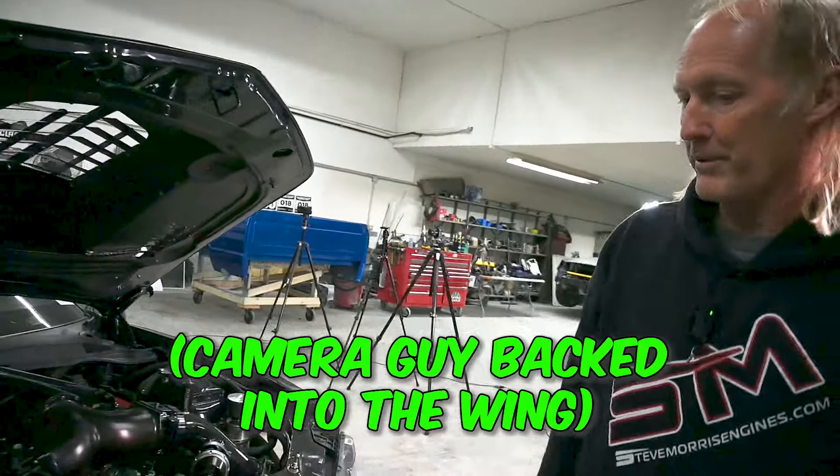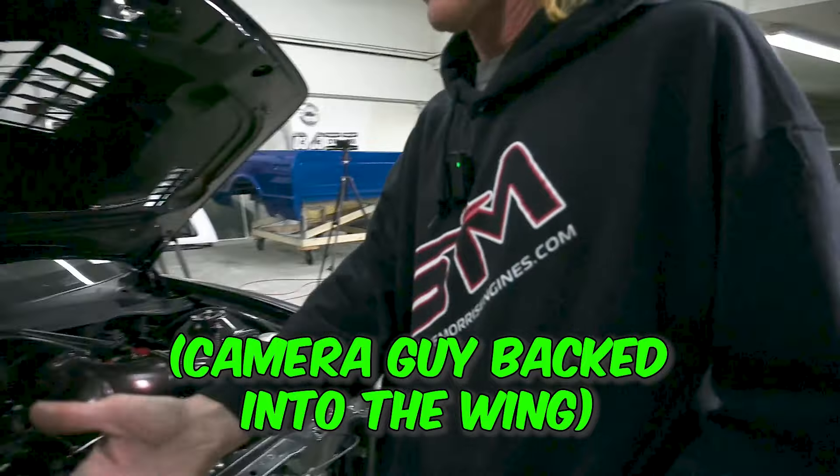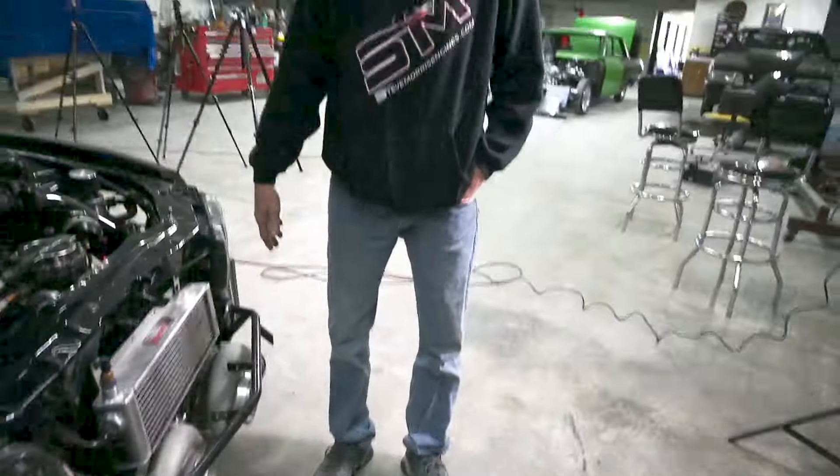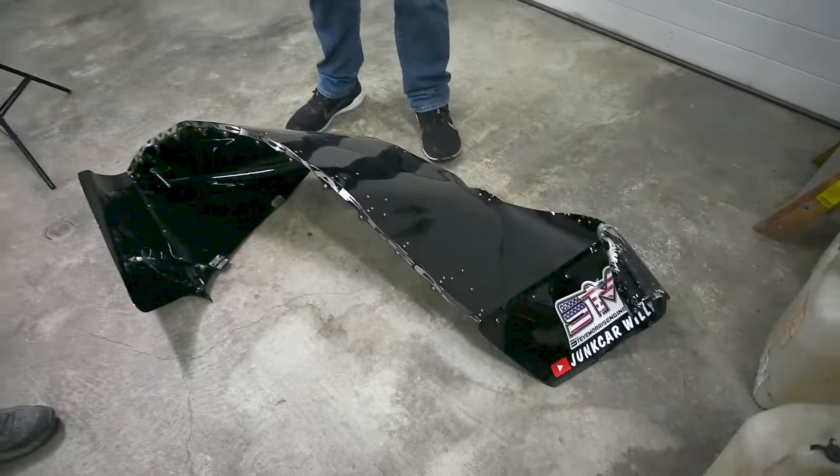It's a dry sump — oh, it just hit my wing! Look what he did to it. I don't care... he scratched my wing. Look at that — you just ruined your wing, I gotta buy me a new one.